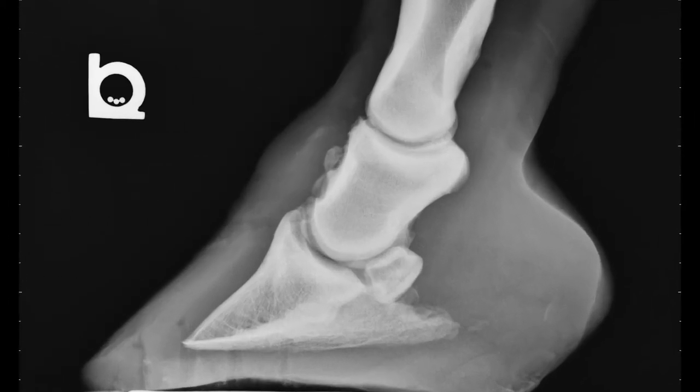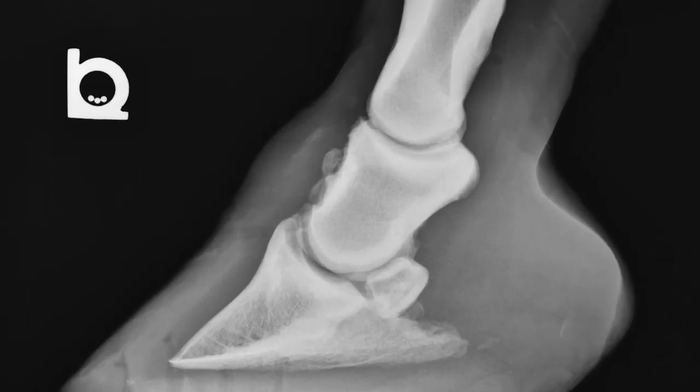For safety reasons, we weren't allowed to film in the x-ray area. Dusty's navicular bone looked healthy, but he did show signs of arthritis in the lower fetlock joint. In the course of the exam, the other doctor at Biggersville Large Animal Hospital, Dr. Gonzalez, wanted to test Dusty for Cushing's disease, and he came back positive.